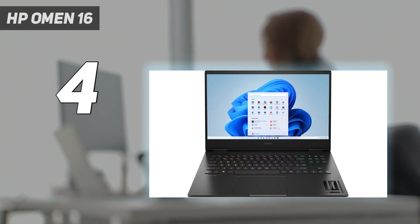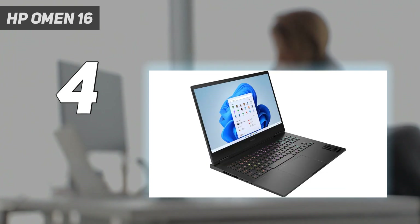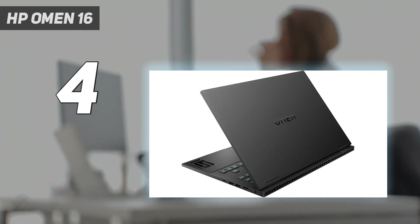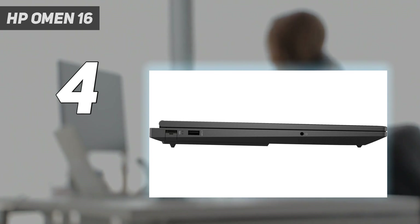However, the Omen's heart stores a mighty NVIDIA GeForce RTX 4070 discrete GPU that lends considerable graphical output, surpassing 70 frames per second across a selection of demanding titles running at max settings, including Far Cry 6, Borderlands 3, Assassin's Creed Valhalla, and Shadow of the Tomb Raider.